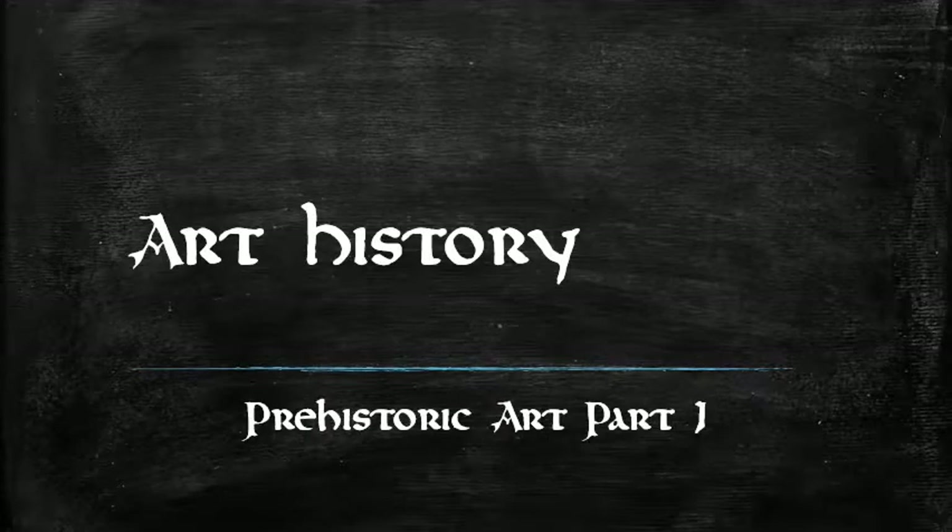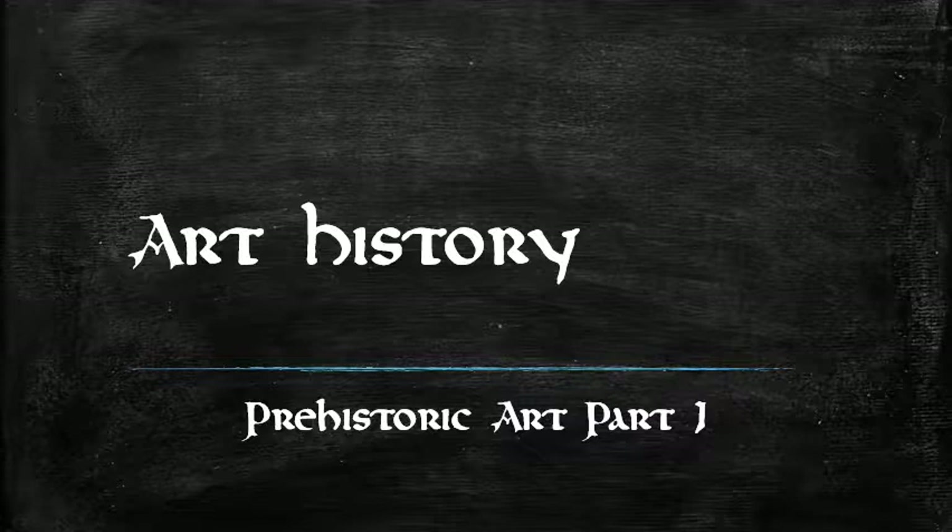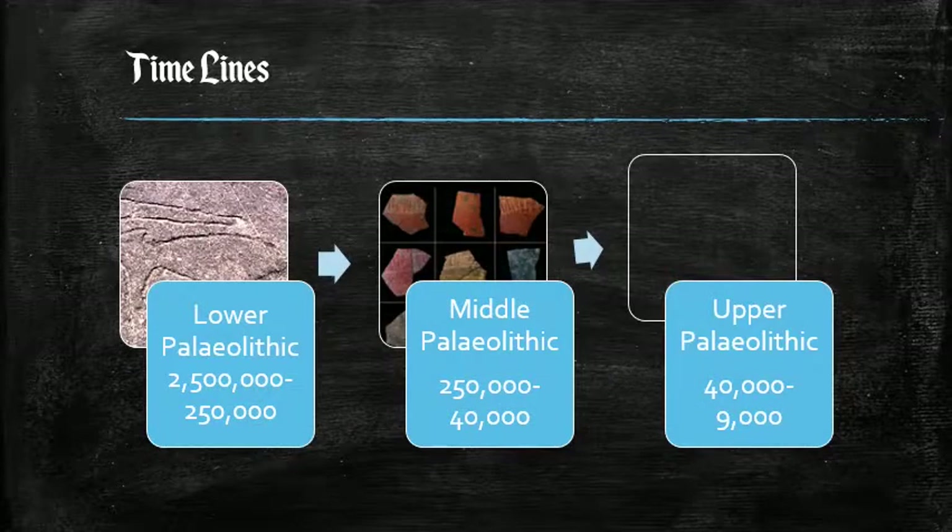Good morning and welcome to an art history presentation for AVI 101. Today we're going to be looking at prehistoric art. Before we start looking at the art itself, we need to make sure that we understand the terms.